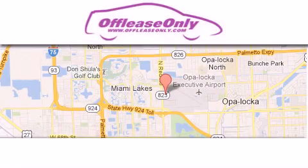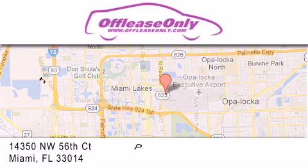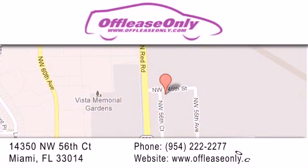Off Lease Only Miami is located at Northwest 145th, just east off 57th Avenue, south of 826, and north of Crotigny. We apologize for some navigation systems not recognizing our address — please call us if you get lost. We'll see you next time.